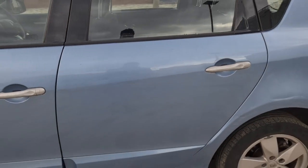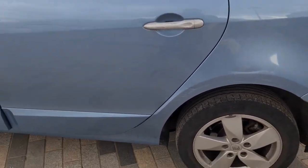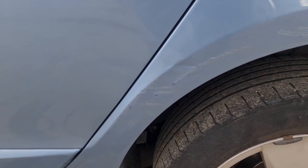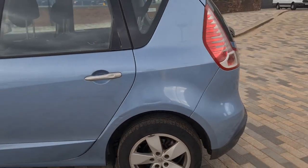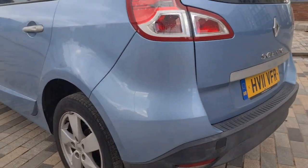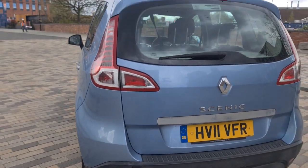Does not affect the car in any way. There are still a few more scratches along the arch here — can't really tell from afar. Rear quarter — great. Rear bumper is very clean. Boot lid — great condition.